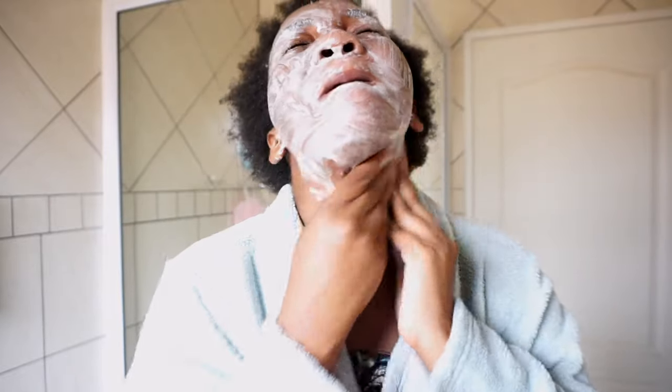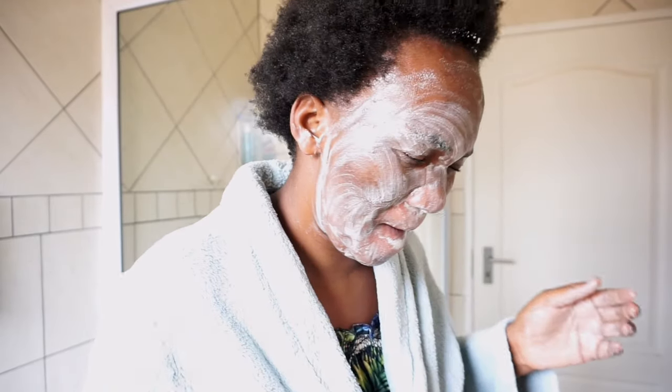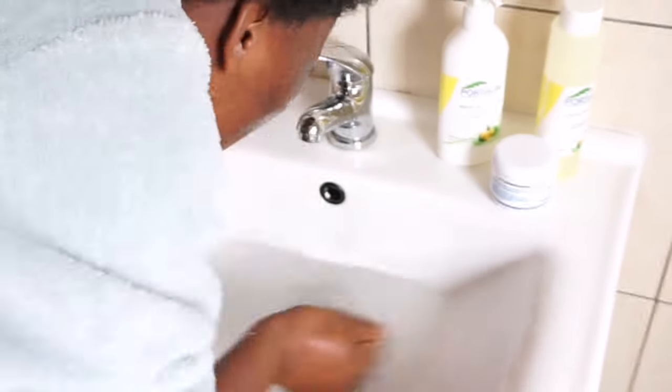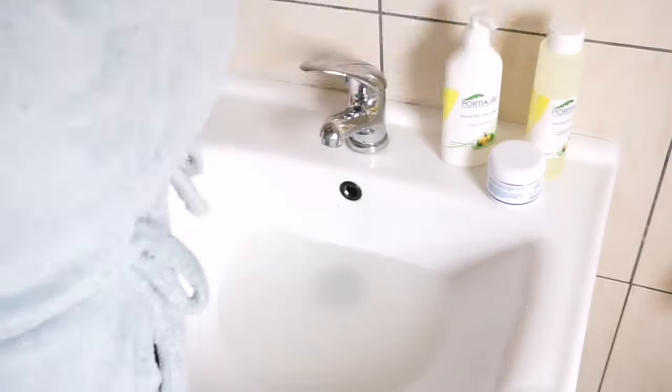After that I also apply under my chin and on my neck, and then I wash my face and make sure that I remove all the product from my face.